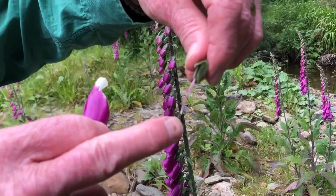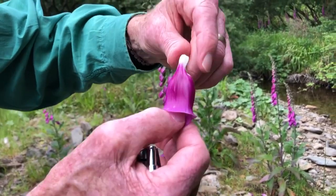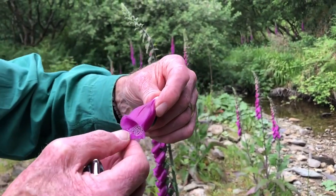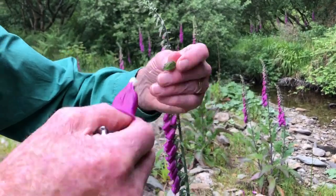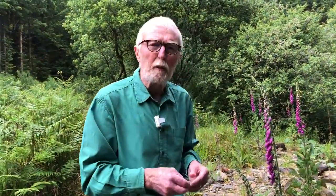In shedding the corolla skirt, what's left behind is the style and stigma. As the corolla skirt slips off, pollen on the shorter stamens can be transferred to the stigma as it passes, and self-pollination can take place. So one way or another, the likelihood is that all the flowers are going to be pollinated and will develop a full set of seeds in the capsule.